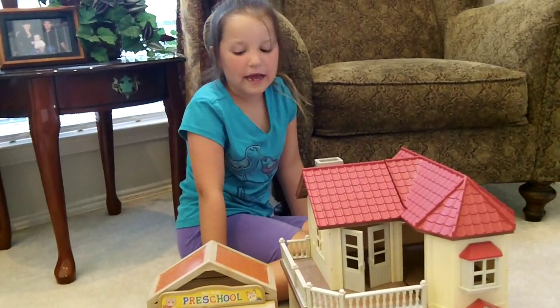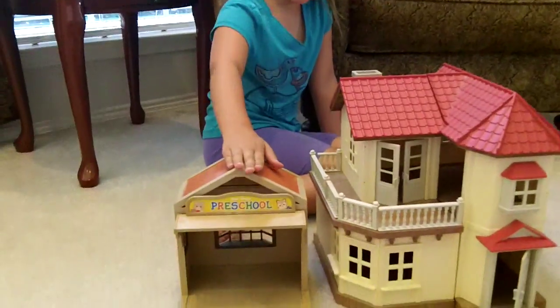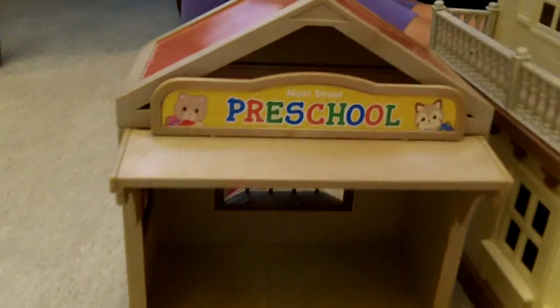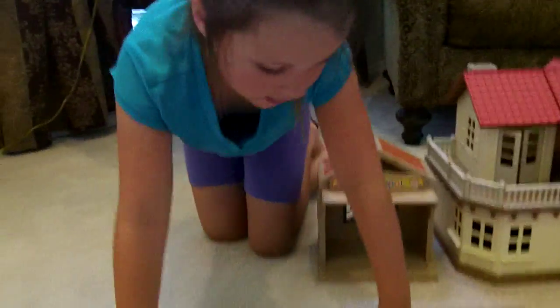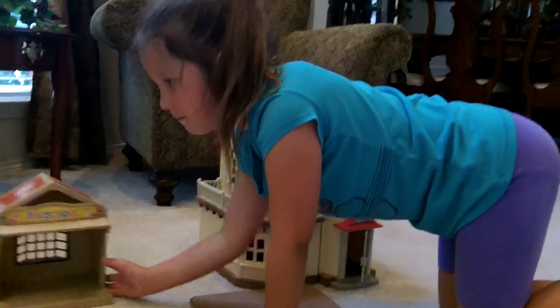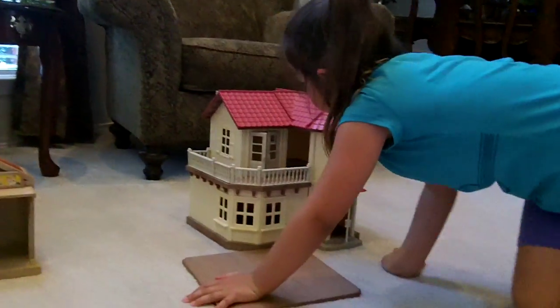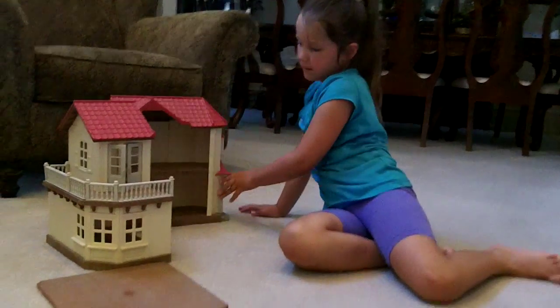Hello, this is Emily, and I'm going to be showing you the Calico Critters nursery and the Calico Critters house. This is the floor to the house. I like that the Calico Critters has a bunch of space to put everything in. So, this is how big the house becomes.